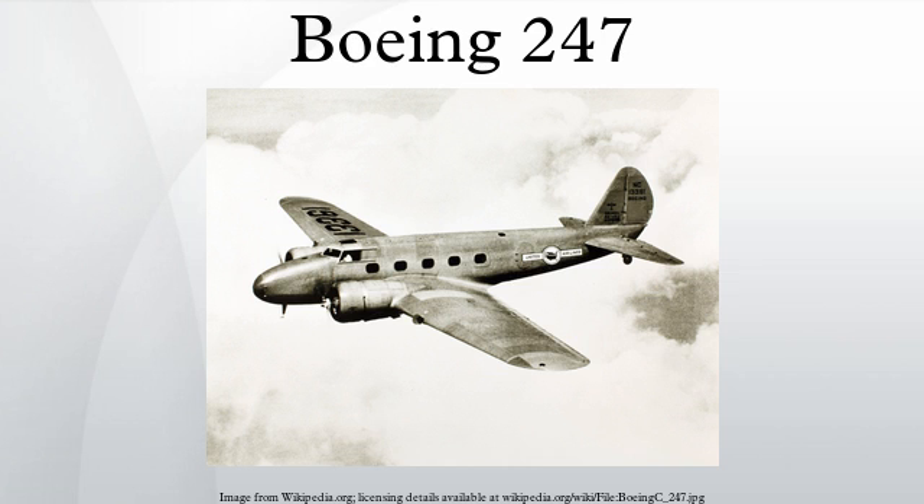Although the Boeing design had been the first to enter series production, the 247 proved to have some serious design deficiencies. Air carriers considered its limited capacity a drawback, since it carried only ten passengers in five rows with a seat on each side of the aisle, as well as a flight attendant. Compared to the more capacious DC-2 and later DC-3, the passenger count was too few to make it commercially viable. Another feature was that the 247's main wing spar ran through the cabin, so persons moving through the cabin had to step over it. The Lockheed Model 10 Electra managed to carry the same number of passengers at a slightly better overall performance and at a lower cost per mile.